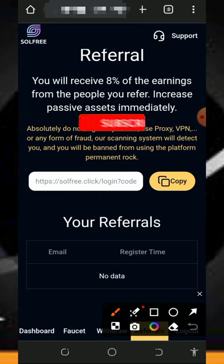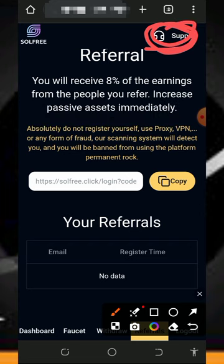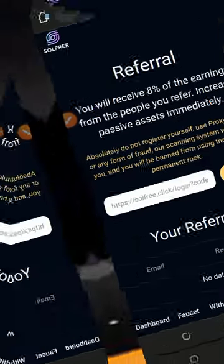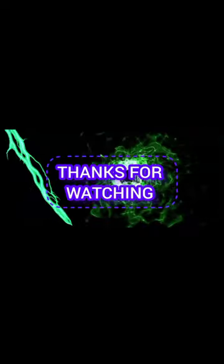If you have any issues, tap on the support button in the top right corner of the screen to reach customer care. Just chat them, explain your problem, and a customer service agent will attend to you shortly. If you find this helpful, please subscribe and turn on your bell notification. Comment below if you have any questions — thank you for watching, see you in the next video, God bless you.